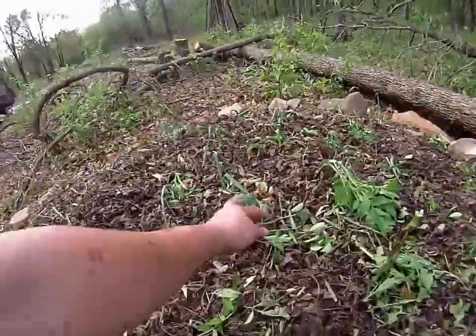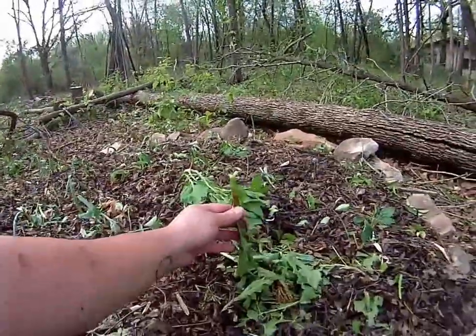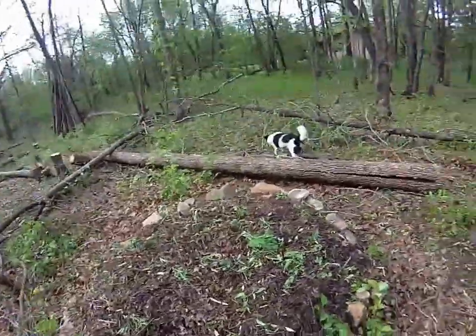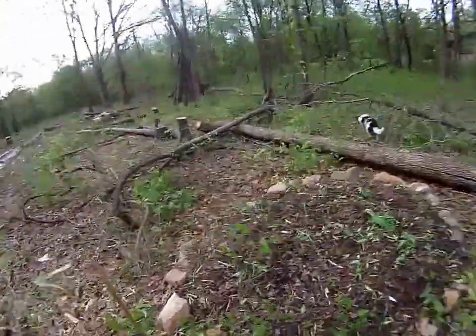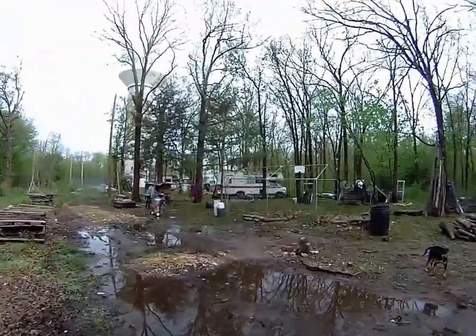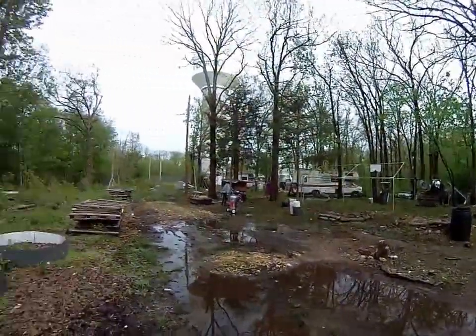I had potatoes coming up here, and pokeweed, and garlic, and a bunch of other stuff, and it just all got pummeled. You can kind of see how much damage there was. All these leaves that are on the ground — all those green leaves just got battered off last night.